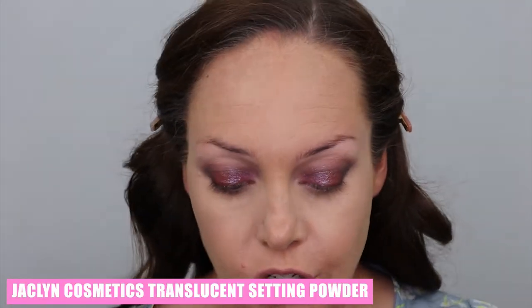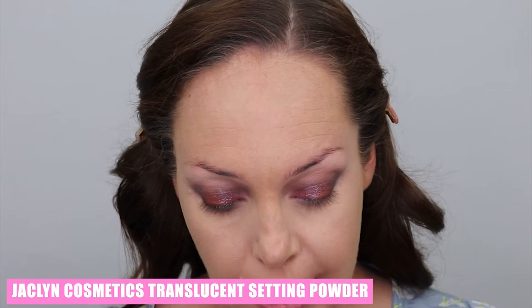Let me go do foundation and concealer and I'll come back. Okay, I'm back. I did my foundation and concealer because they're not new. I did not set my face yet, because I remember this time I have a cream blush from e.l.f., and then I also have the new setting powder from Jaclyn Cosmetics, which I want to try so bad. It's just in the shade translucent. I'm going to go ahead and try this out because I have seen some amazing reviews on it and it's freaking affordable.